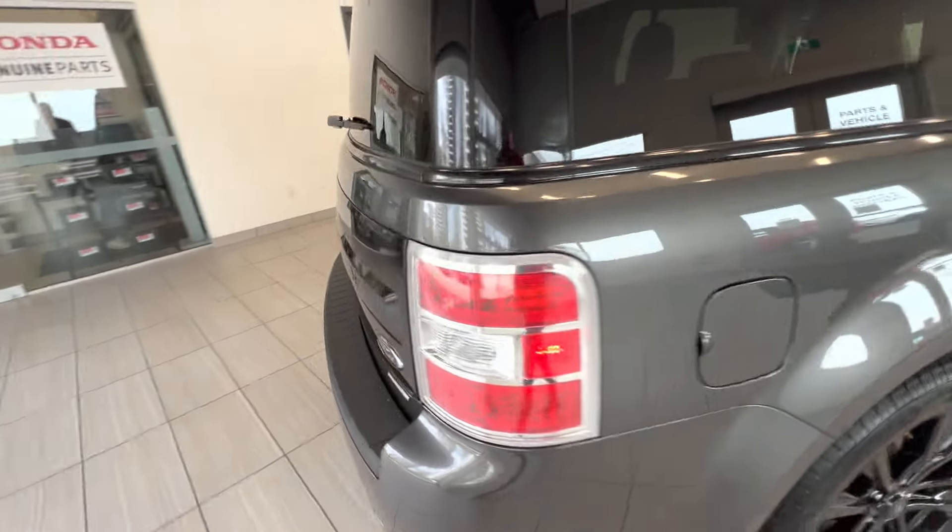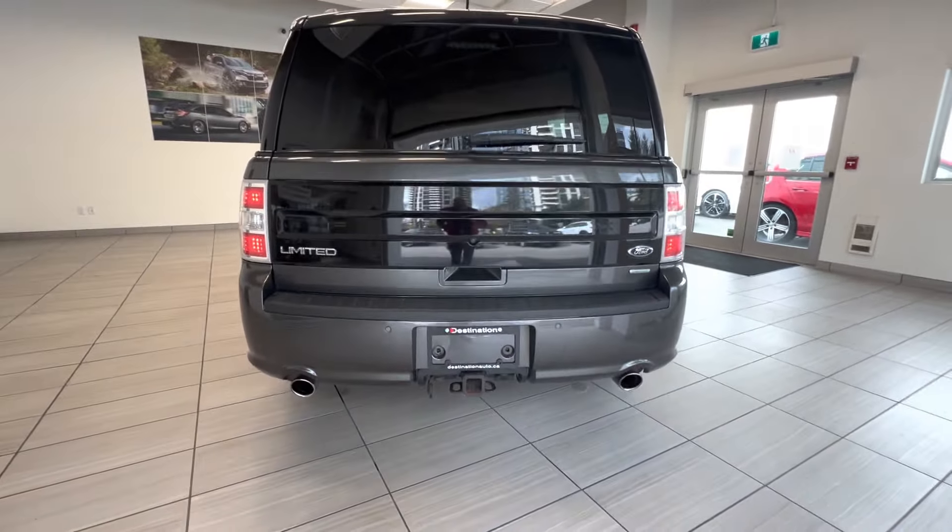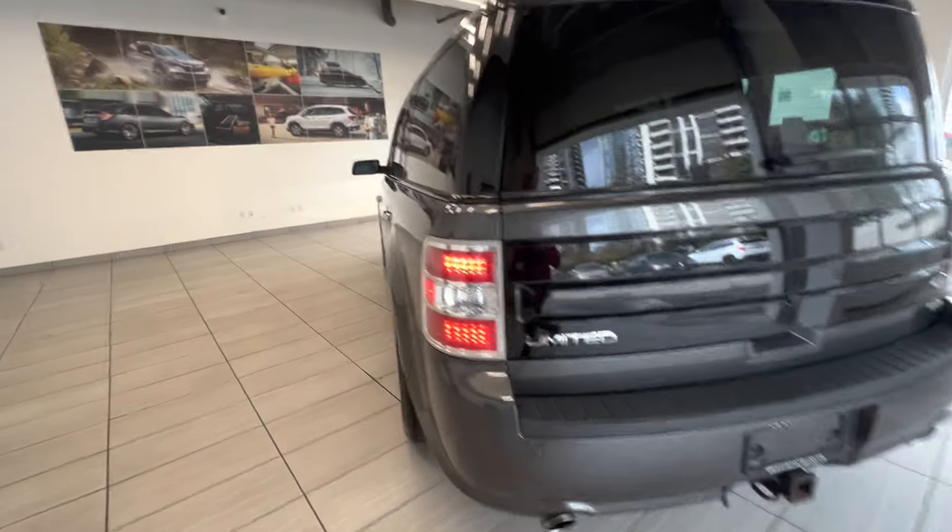Here is the back of the car. It also has a power tailgate and a trailer hitch. Let's take a quick look at the interior.